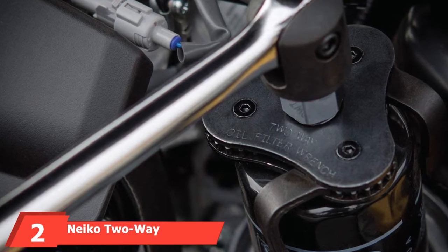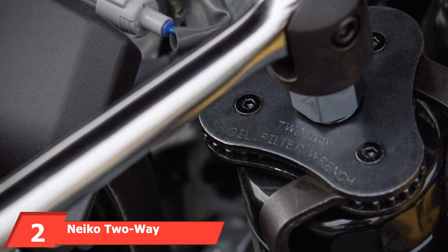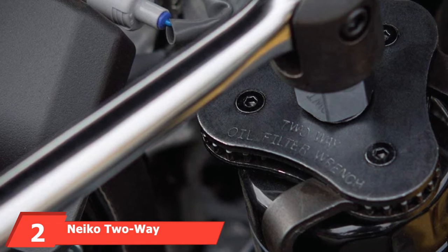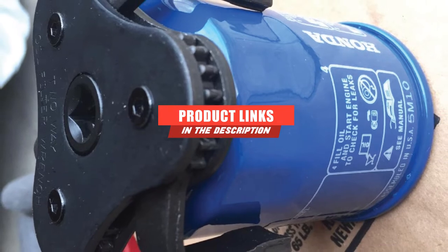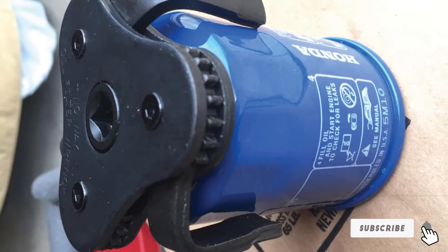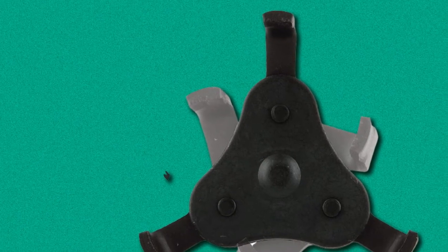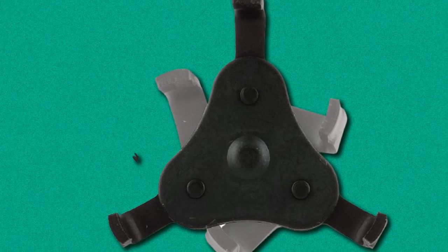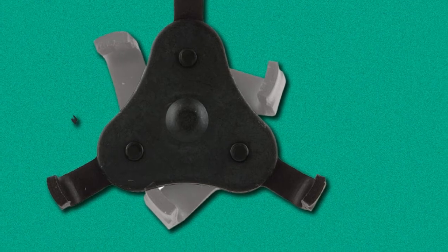Moving on to number 2, we have the Nikko 2-Way Adjustable Oil Filter Wrench. Boasting a patented three-jaw design, this oil filter wrench from Nikko is designed to be an easier way to remove oil filters. It will work on most vehicles, accommodating oil filters ranging in size from 2.5 to 4 inches. This easy-to-use oil filter wrench works with any 3/8 or 1/2 drive ratchet or breaker bar, or any 13–16 wrench.